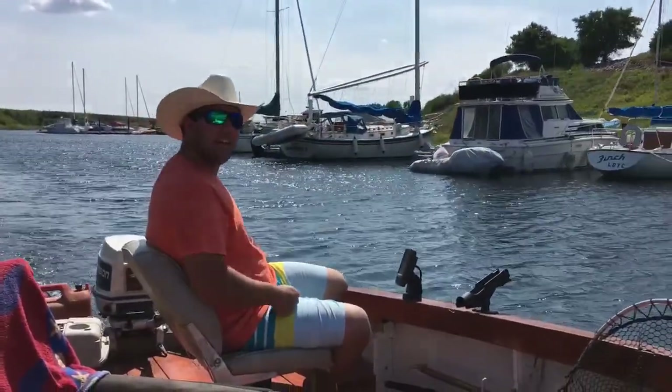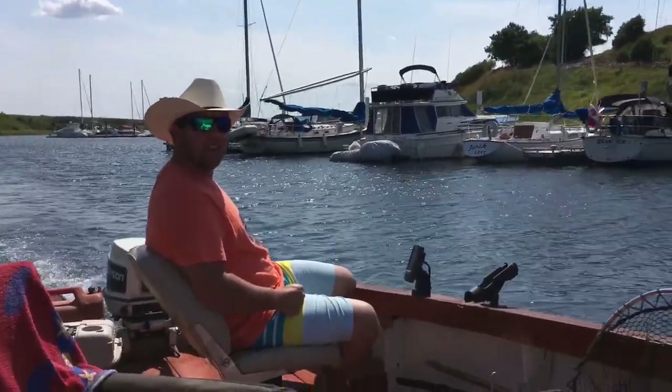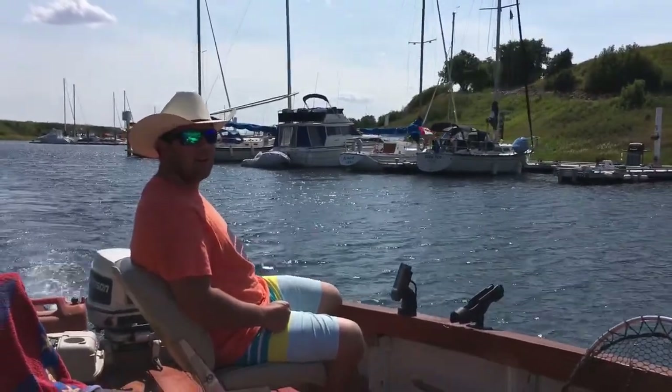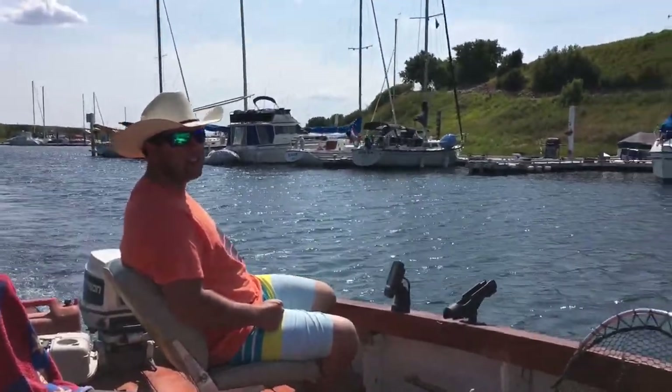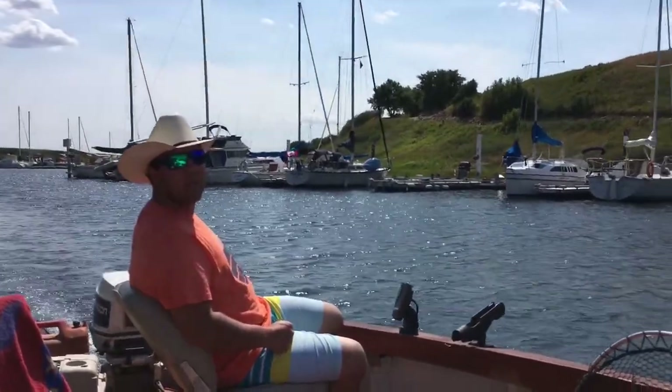Hey and welcome. Today we are boating on Lake Diefenbaker in Saskatchewan, and right now we're in the Elbow Harbor Marina where you can store your boat. There are lots of nice fancy sailboats and riverboats in here, and I just thought we'd give you all a look.